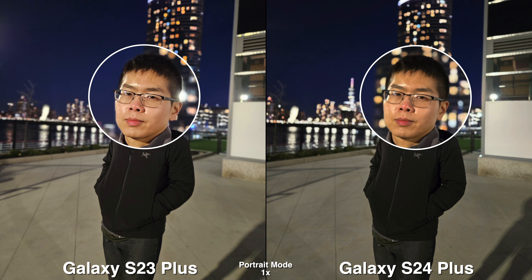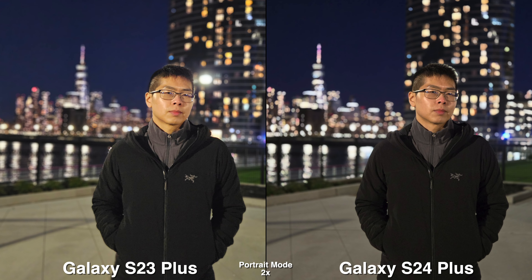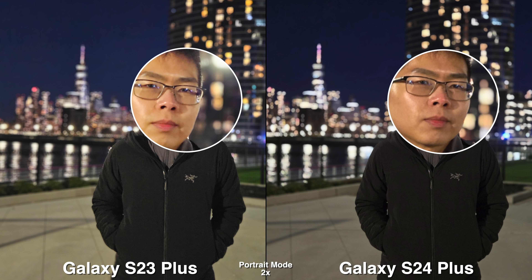During low light, the 1x and 2x is pretty consistent. Once it hits 3x, things do change a little bit. But during low light portrait mode, I do prefer the S24 Plus.